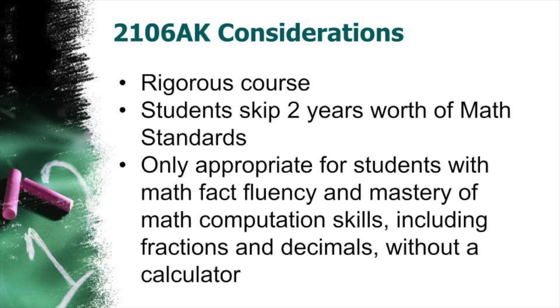Algebra I in seventh grade is a very rigorous course. It is intended for students who are developmentally ready for the abstract nature of advanced math courses and want to reach AP Calculus BC by senior year. In this pathway, students skip two years' worth of math standards. Therefore, it is intended for students to have mastered addition, subtraction, multiplication, and division of positive numbers, negative numbers, fractions, and decimals without a calculator. Be advised that students will take the Algebra Keystone at the end of seventh grade.